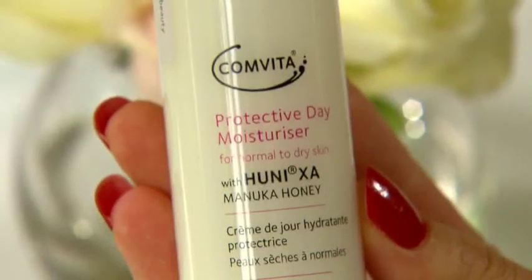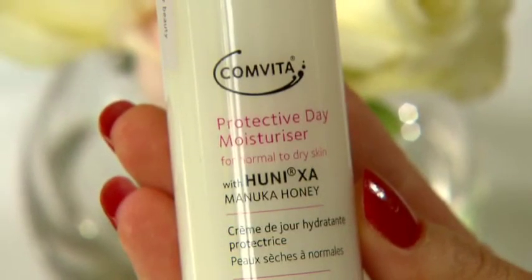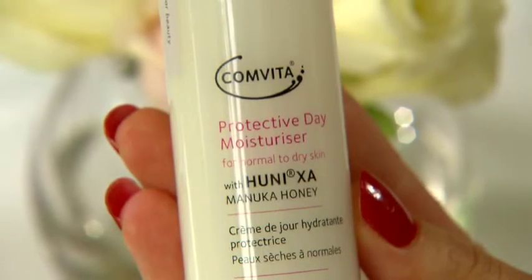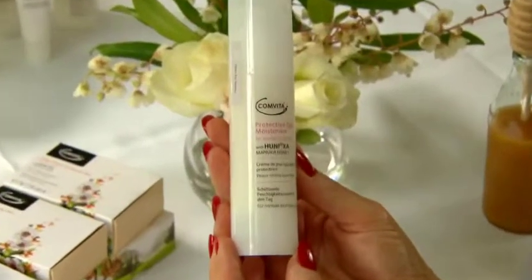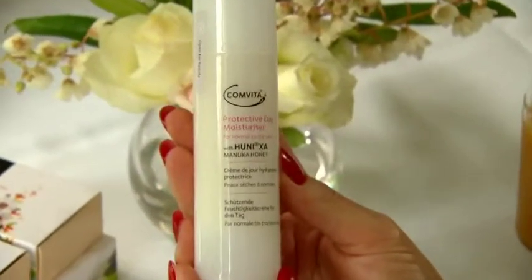The Protective Day Moisturiser is a luxurious cream to improve the skin firmness and texture. It contains Honey XA, and also macadamia oil for its moisturising properties, Kawakawa — a native New Zealand plant — for its anti-inflammatory and healing properties, galactic acid for its antioxidant capacity, and sodium hyaluronate as it mimics the hyaluronic acid, or the cement, in the skin.